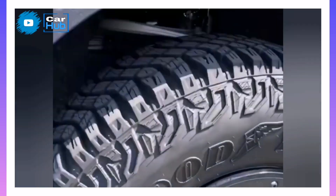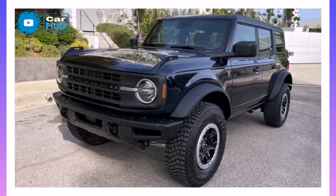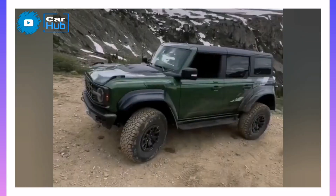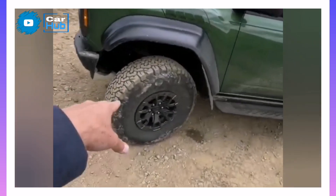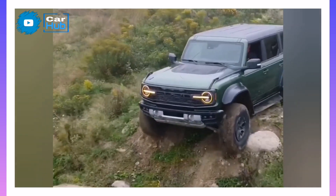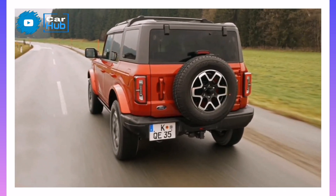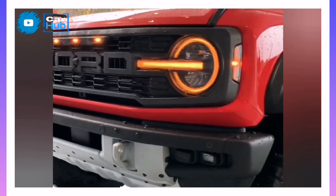For the most extreme Bronco model, the newly introduced Raptor version — reviewed separately — has a 400-plus HP twin-turbo V6, a beefier suspension, and available 37-inch tires. The base two-door Bronco starts at just over $32,000, but upgrading to upper trims gets expensive quickly. Our ideal configuration would be a four-door with the more powerful engine and off-road hardware, pointing us towards the Bronco Wildtrak, which comes standard with 17-inch beadlock-capable wheels and huge 35-inch mud-terrain tires.